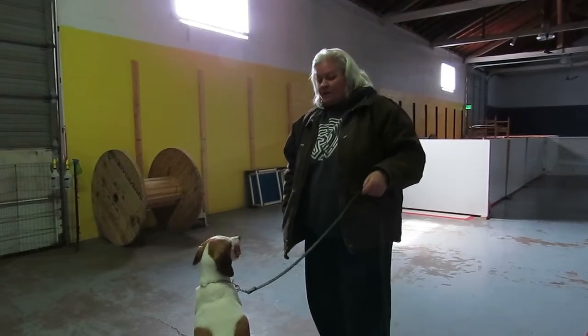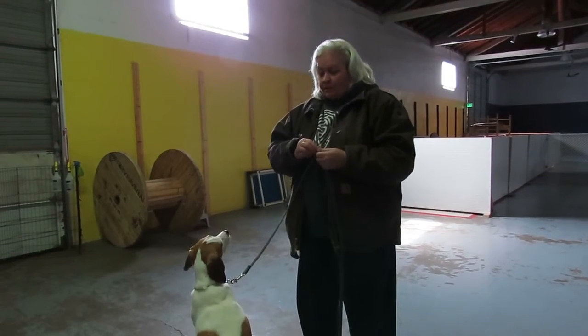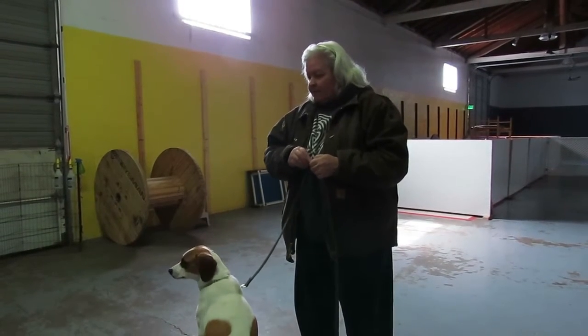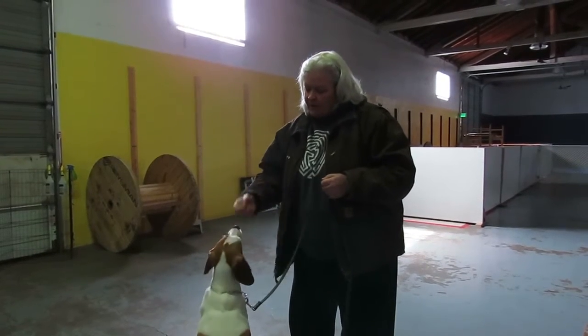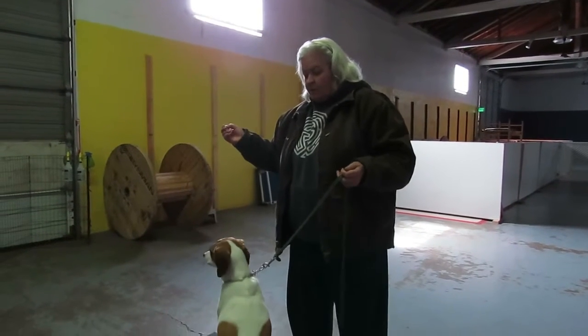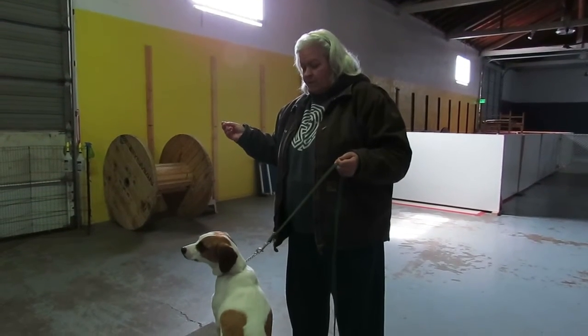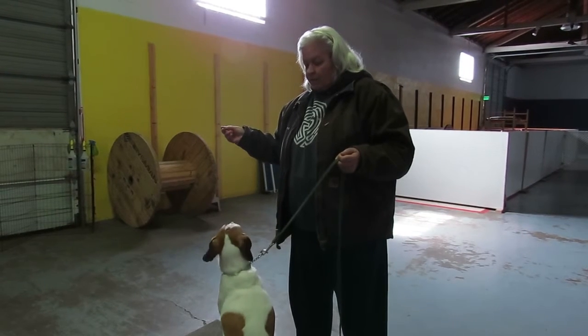Notice how instantaneously it calmed her down — she stopped the jittering. But the problem that most people make is: here's the pocket, here's the food, here's the pocket, here's the food. What we want to do is be able to execute the reward from any source without having the dog being codependent on the source.